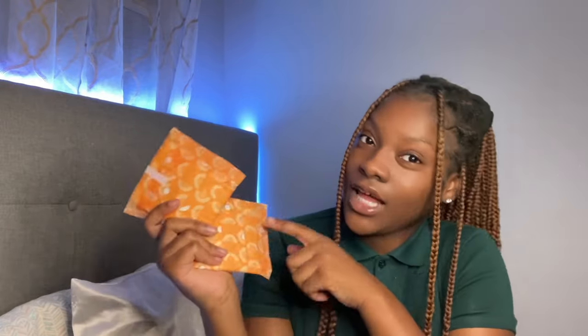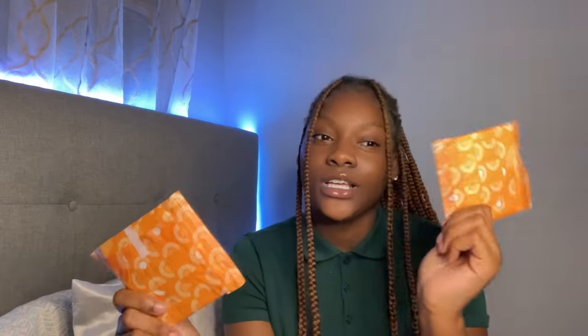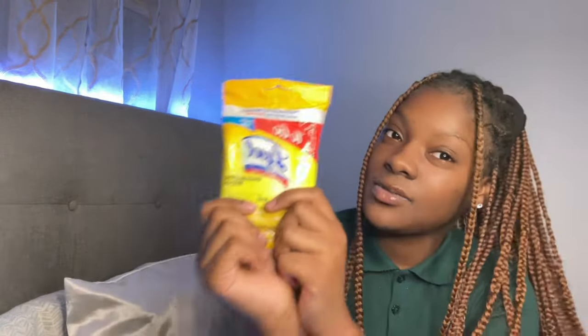Back on the period topic — panty liners are really good to put in your emergency kit, because spotting can happen, and discharge too. Panty liners will do you good.